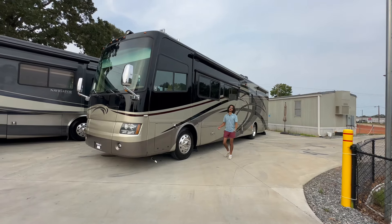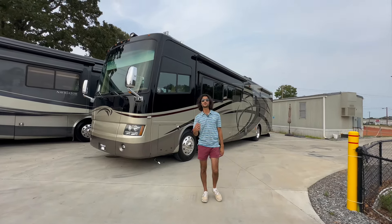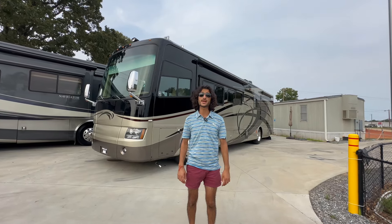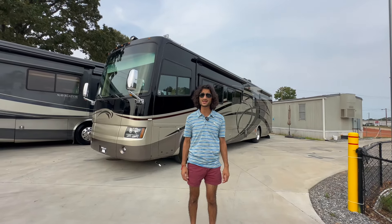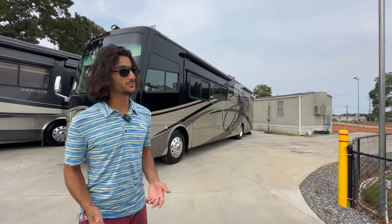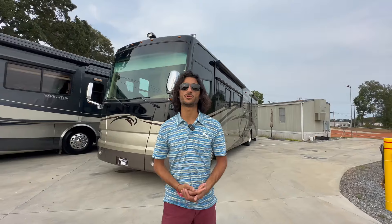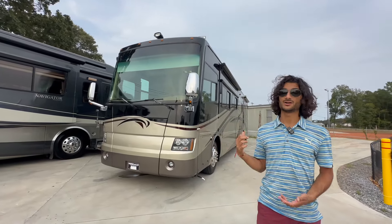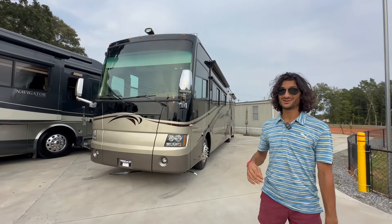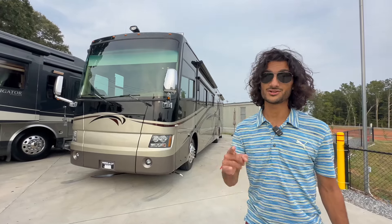Hey everyone, it's Mayan Shah with rvmax.us, and right behind me is a beautiful 2008 Tiffin Phaeton 40QSH. We're gonna get into this gorgeous coach — this thing was really well taken care of, it was family owned, and overall it really stands tall. Tiffin over the years made a beautiful coach and this interior will knock your socks off.